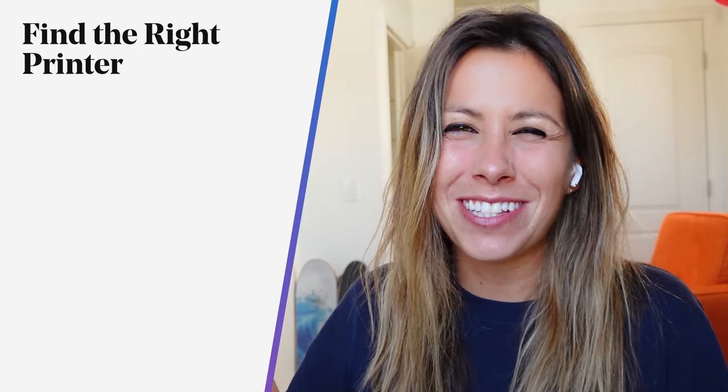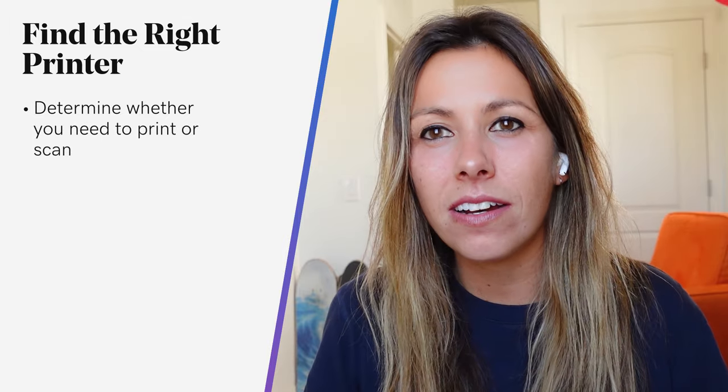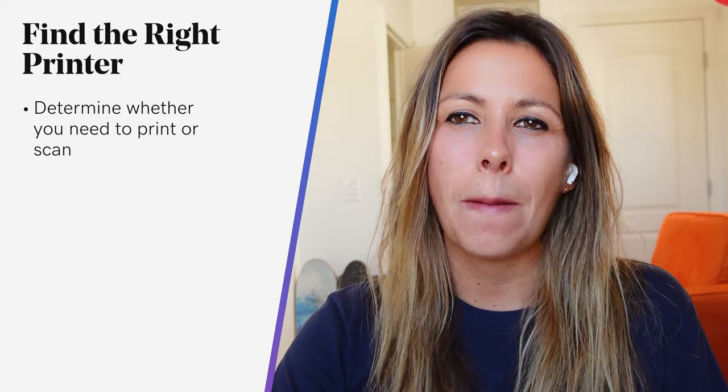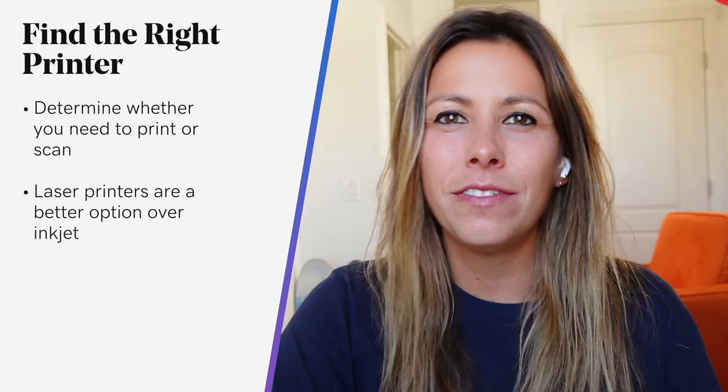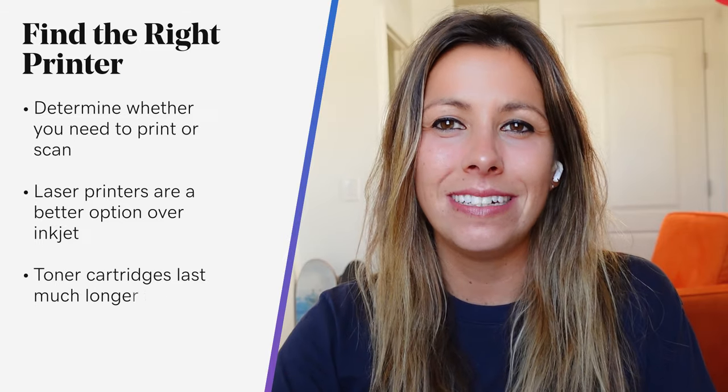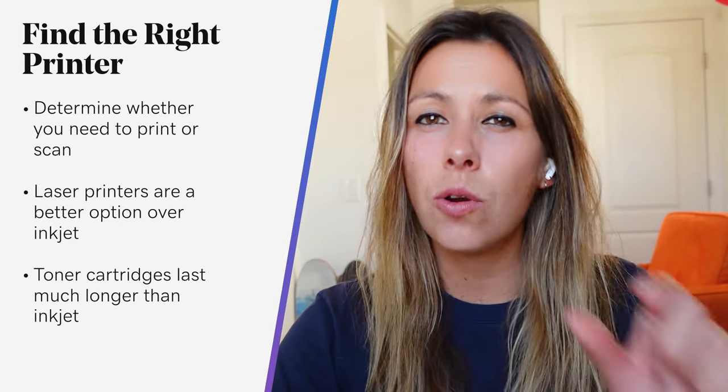Something worth discussing: find the right printer. Determine whether you need to print or scan at all — working remotely often doesn't require a lot of printed material since we're communicating primarily through digital means. Laser printers are a better option over inkjet when it comes to buying fewer plastic products. Toner is something you won't have to worry about nearly as much as ink, as toner cartridges last much longer than inkjet cartridges.